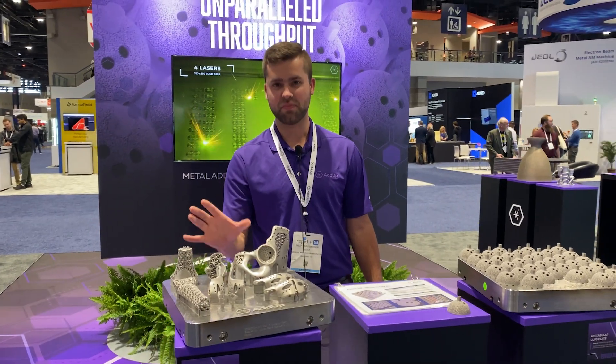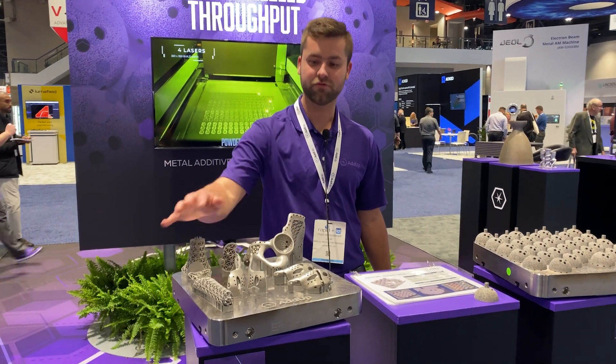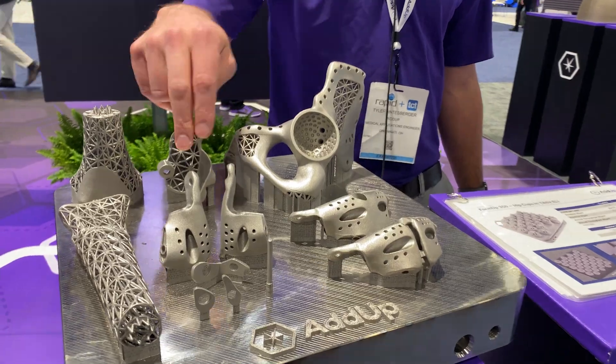Here we have a patient-specific plate with real patient parts on it. We have a hemipelvis, two femoral parts, two hip parts, a partial knee, and then some shoulder components.